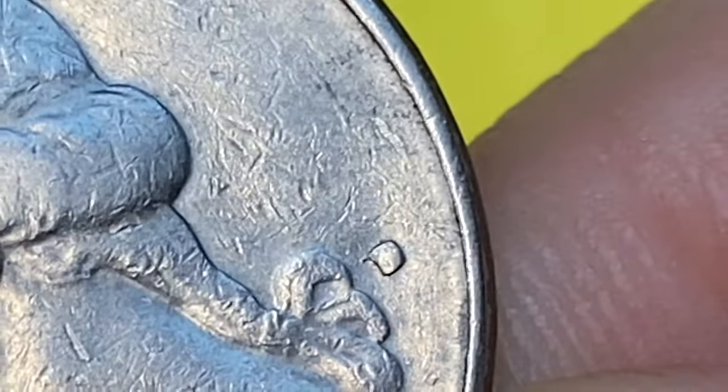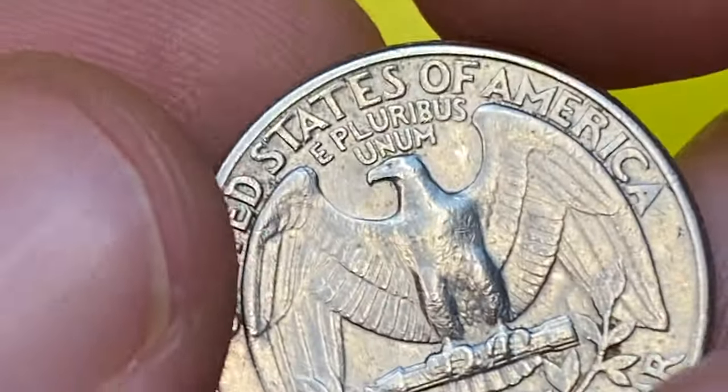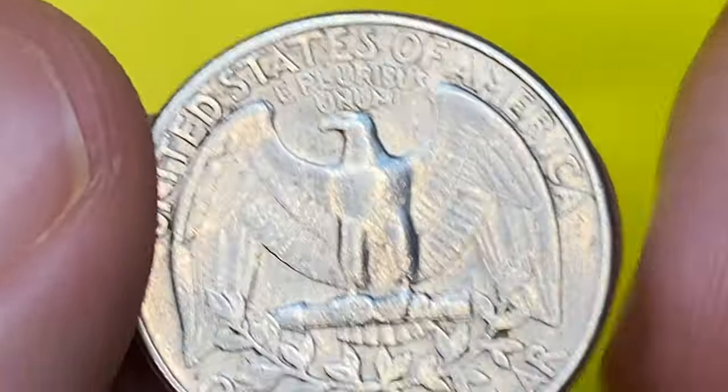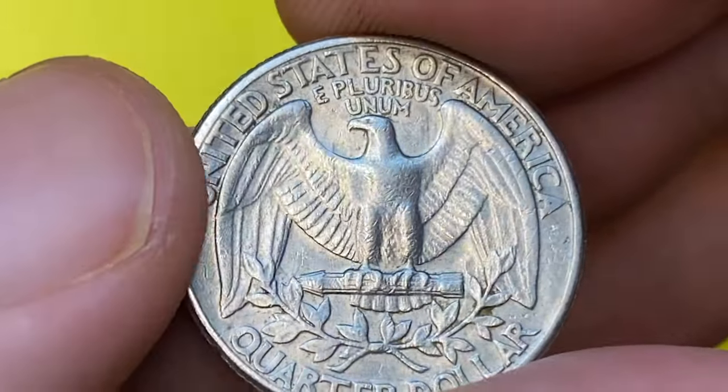In 1979, the US Mint issued more than 489 million quarters in Denver, making it very common at circulated grades. They are also not difficult to locate up to MS66 grades. Only in MS67 condition do they get three-figure value.